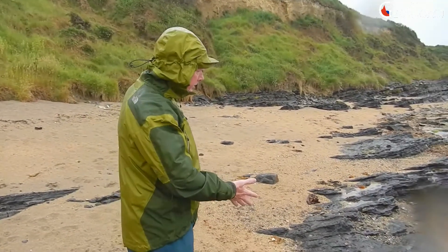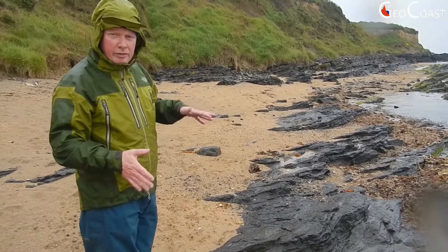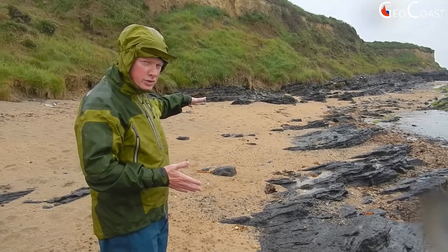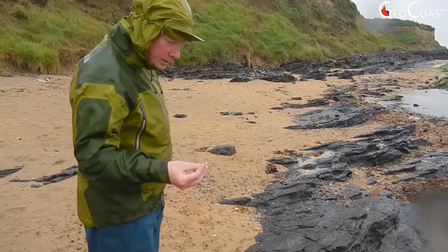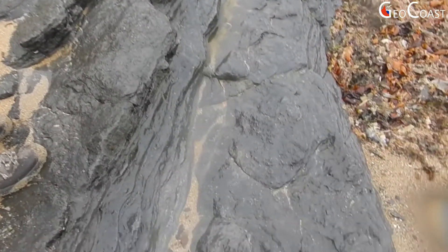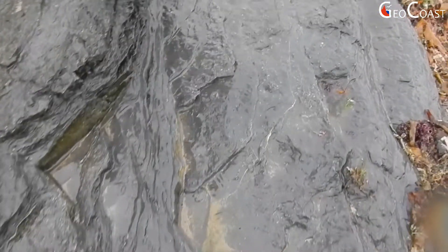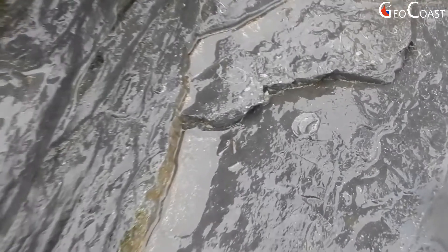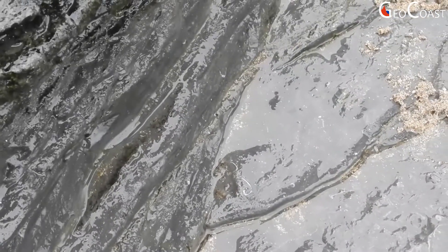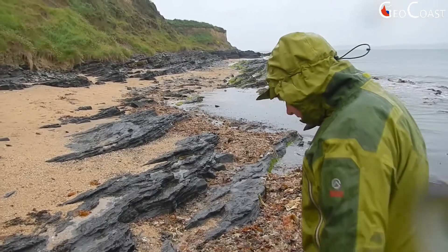Along this section here, we're looking at some of the younger rocks in the sequence — these are the limestones that represent the start of quite a thick sequence of limestones extending all the way south to the end of the Hook Peninsula. If you look closely, you'll see they're absolutely packed with fossiliferous material: crinoid ossicles, which are small circular discs; you've got corals; and you've got some shells, probably brachiopods of some sort. Quite a variety of shelly fauna preserved in these limestone rocks.